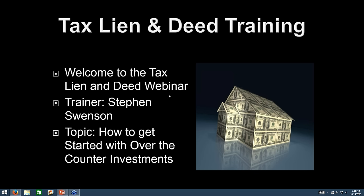Also, if you're watching this at a later date, we're going to go through and look at some live over-the-counter tax liens that you can purchase online. We've got a lot of information this evening, so let's go ahead and get started.